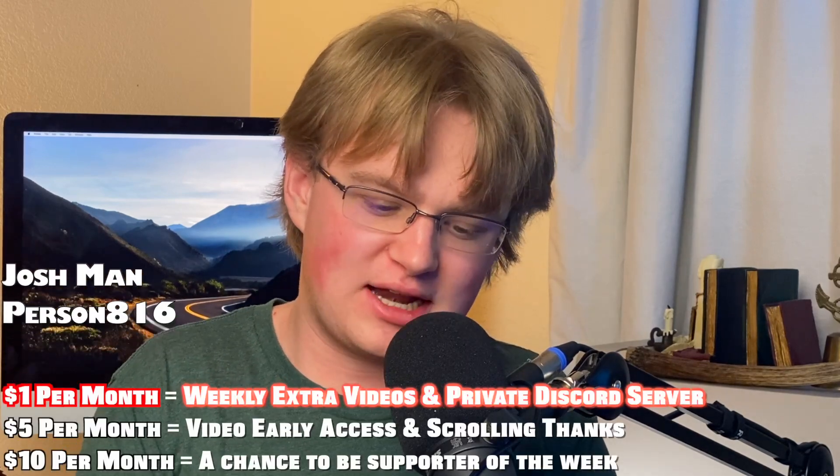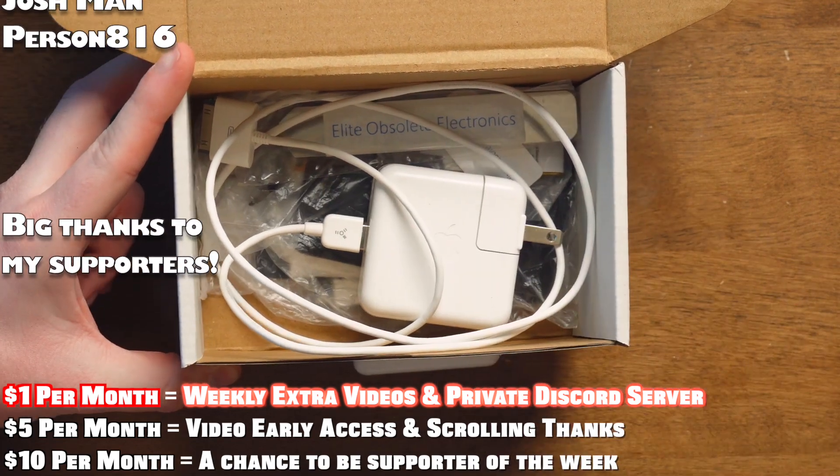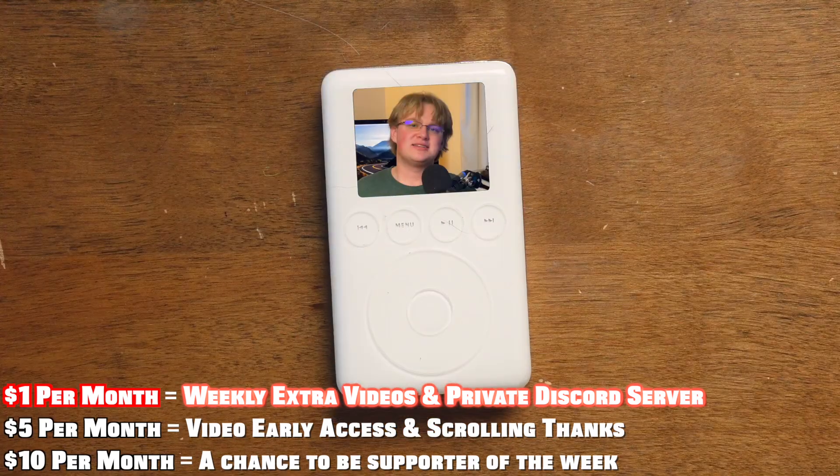That's it for this video. Thank you guys so much for watching — drop a like, subscribe. This week the members get an extra video. There are more iPod parts in there but I'm not telling you what they are — you have to become a member to find out. Thank you so much, my supporters. See you guys next week for another video.